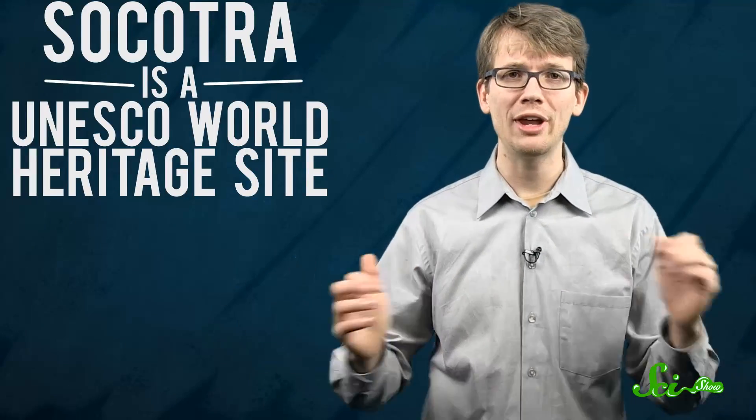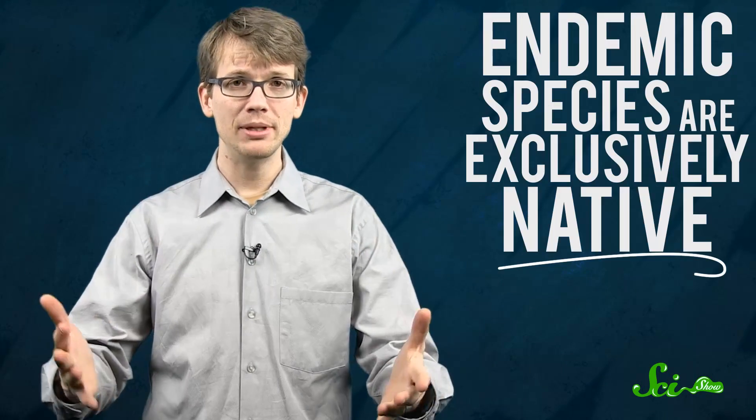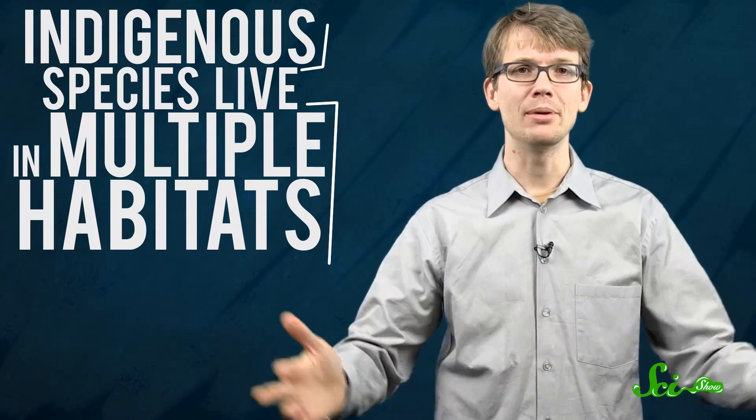Socotra is a UNESCO World Heritage Site selected for its unique endemic flora and fauna. Endemic species are exclusively native to only one place on Earth, be it an island, a forest, or a body of water. A species can be indigenous to multiple habitats, but for it to be endemic, it must live in only one place and nowhere else. And Socotra's got it like you have never seen.